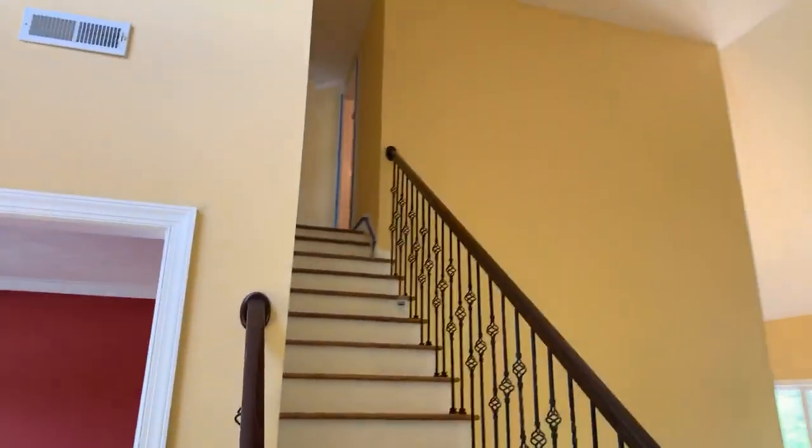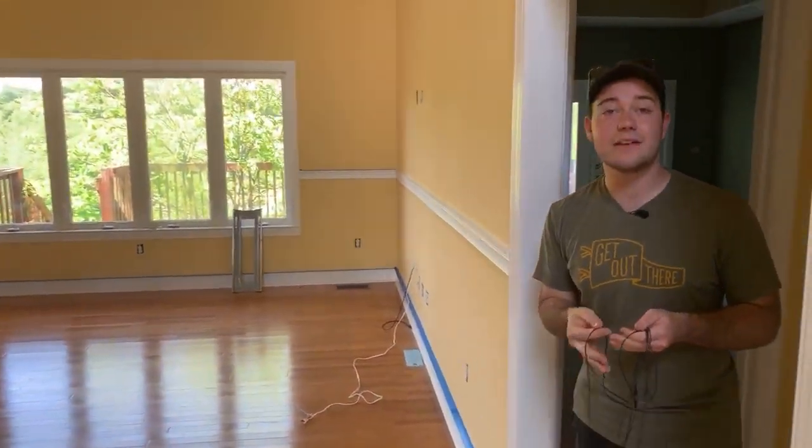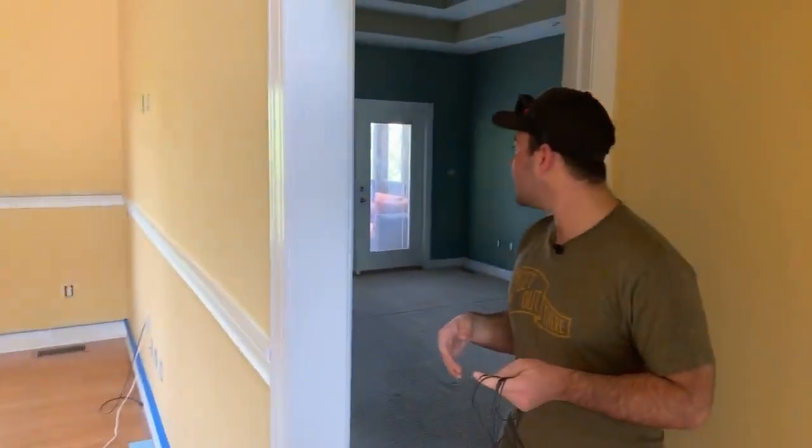Here's our staircase — we have this amazing living area. I love the open floor plan of this house. You can't really see out right now but there's a pond out there. How tall? 20-foot ceilings — I never thought I'd have ceilings that tall!